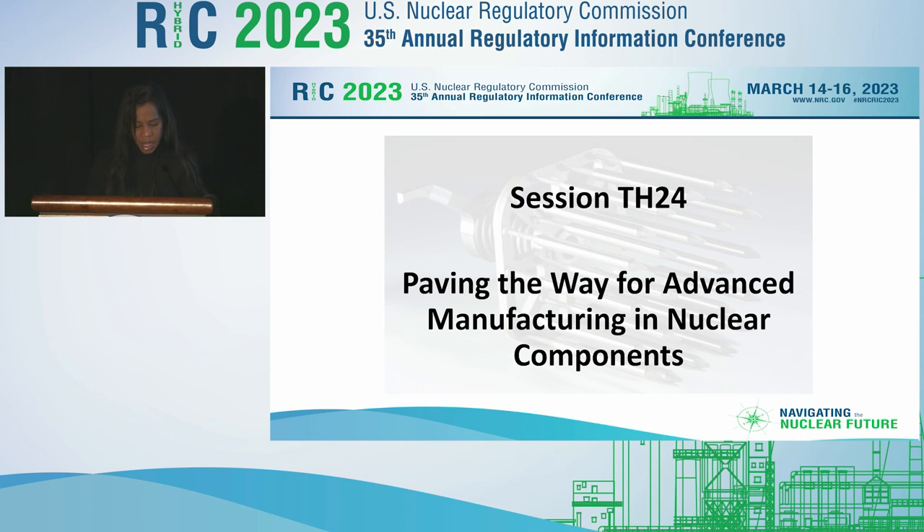The NRC has adopted a proactive engagement strategy to identify any technical or regulatory issues early in the development of AMTs in order to expedite our acceptance of these technologies. The NRC issued the initial AMT action plan in 2017 and a revision in 2020. Work related to nuclear fuels, such as was discussed in Tuesday's session on new fuels licensing readiness, was addressed separately from this action plan.